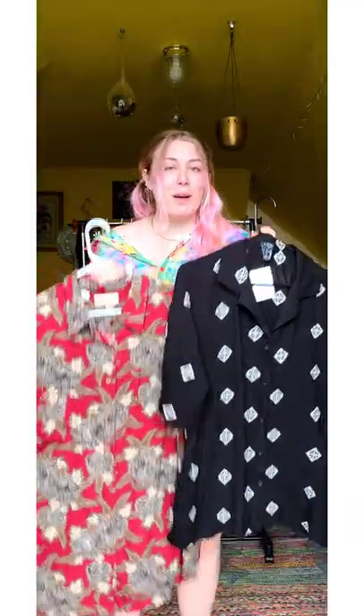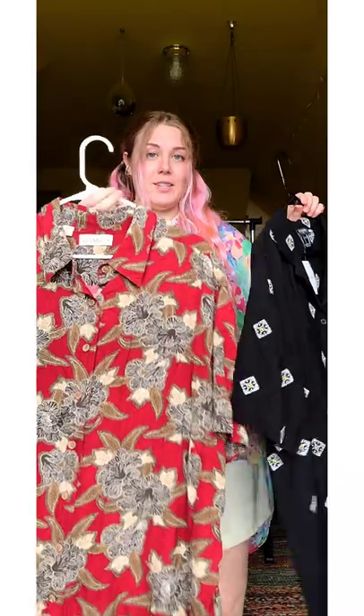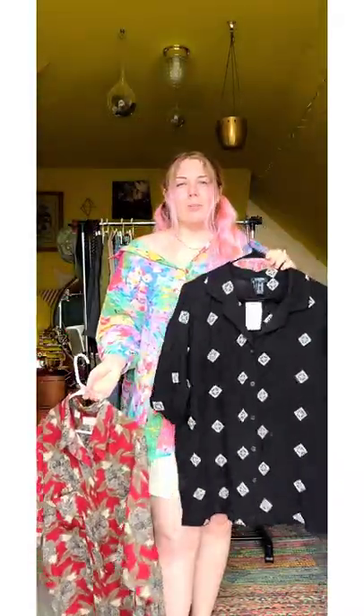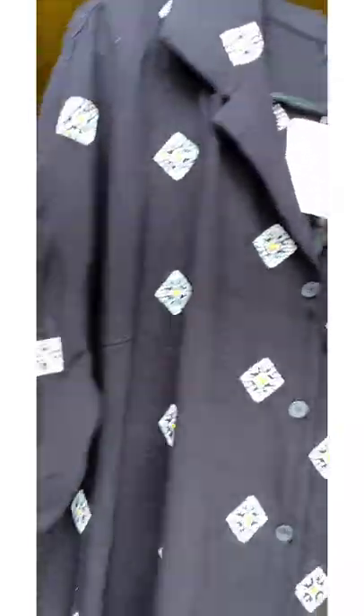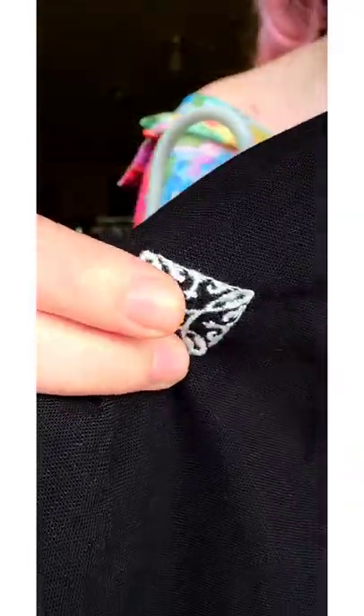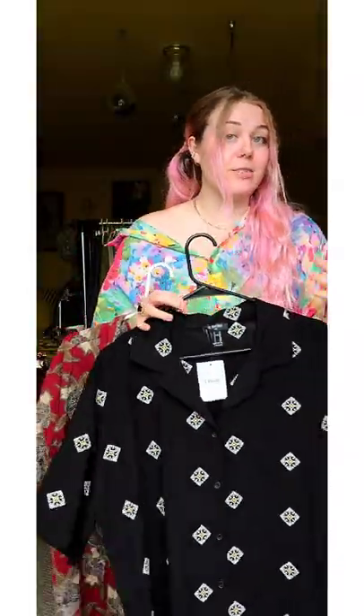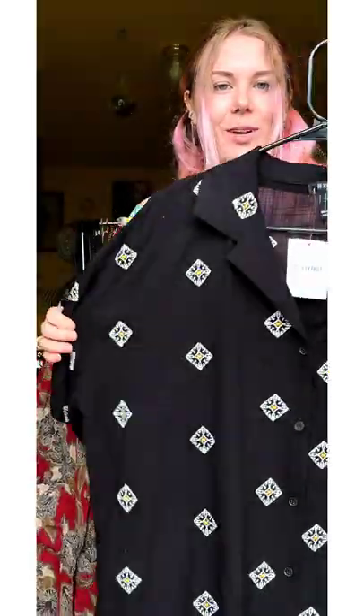Then we have these two button downs. He wanted me to shop primarily for summer and going out — grabbing a beer with friends, going to the movies, going on a date with his wife. So I got him some summery button downs as well. This one's from Forever 21. These are embroidered — this pattern is embroidered — and it's got this orangey gold speck in the middle. He told me orange is his favorite color, so you'll see some orange throughout this as well.